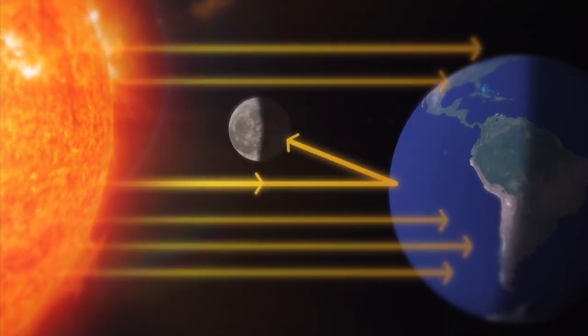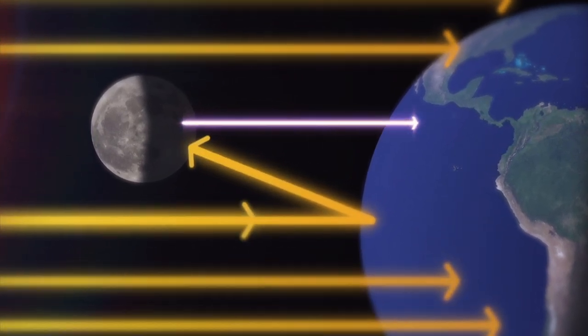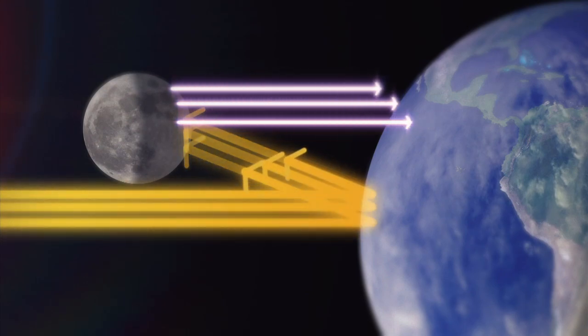Here's how Earthshine happens. Sunlight reflects from the Earth and hits the moon. Some of that moonlight reflects back to Earth, where Earthshine can be seen. Clouds can reflect even more light to the moon, increasing the glow.